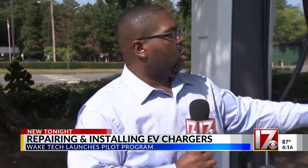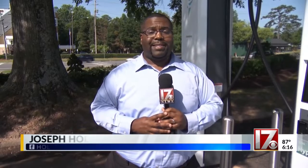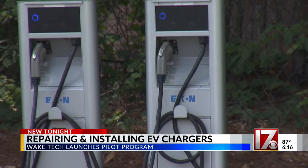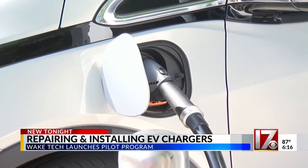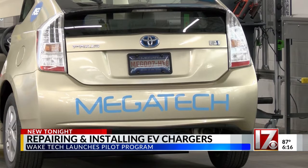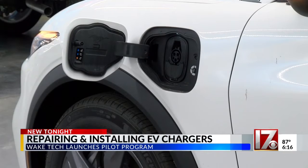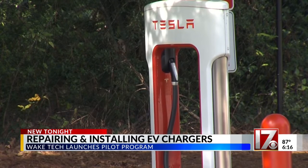As more of these EV chargers pop up across the state, Wake Tech says this move will help to make sure that those stations are properly maintained. The goal is for each technician to know how to install and repair EV equipment at businesses and homes. Smith says the summer course is already full and there is a waiting list of students. He hopes 10 to 20 years from now, that'll mean more mechanics or electricians knowing how to keep these charging stations running.